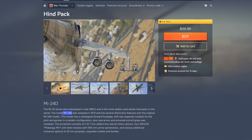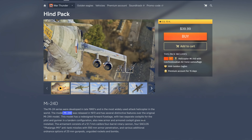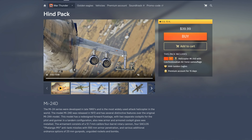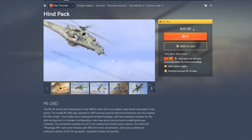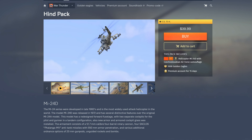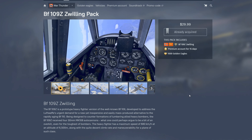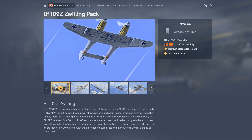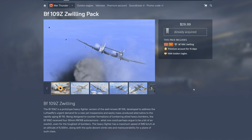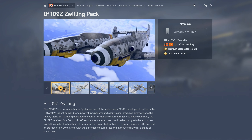Same thing with the Hind — I don't know what BR range it falls into or whether it's a good helicopter. I think the Hind D has come up several times and there are multiple videos out there about it. The last time I investigated it to see if it was a good one to jump in with, I ended up not buying it, especially not at $40. That's my take on it.